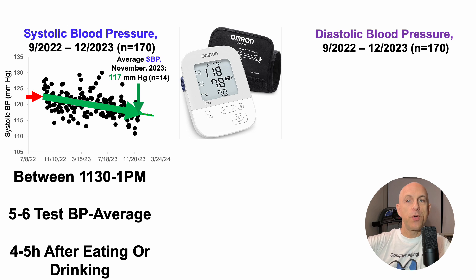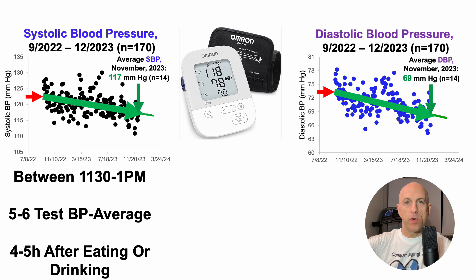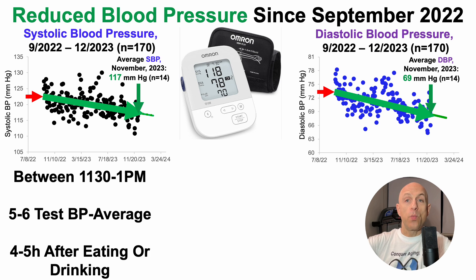What about diastolic blood pressure? Over the same 170 tests and 14-month span, when I started in September of 2022 it was also close to age-expected at 73 mmHg. I've also reduced diastolic blood pressure over those 14 months, and the average diastolic in November of 2023 was 69 mmHg over 14 tests. So from both of these data, I've consistently reduced blood pressure since September of 2022.